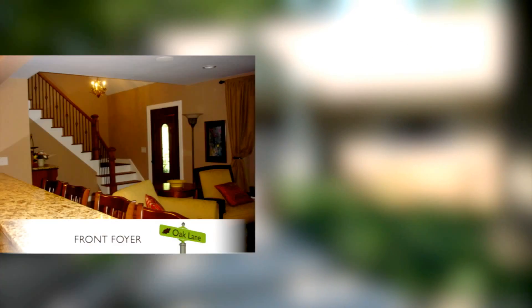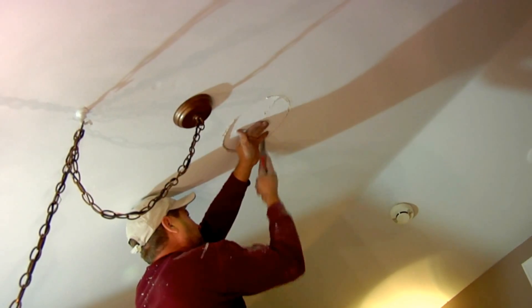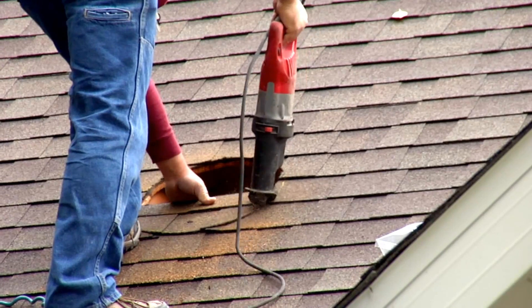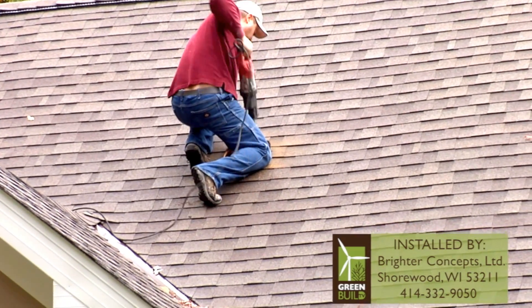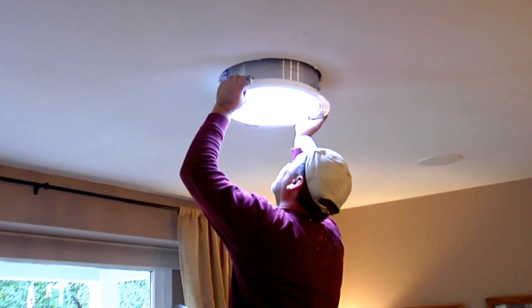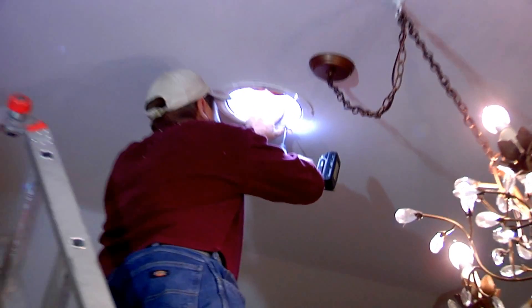It was decided that the front foyer and the former living room needed a little help from Solatube. No structural changes were made to the rafters during installation. Solatubes are designed to go around rather than cut through obstacles like rafters and joists, or in this case, slide right between them. The rafters are 20 inches apart and happily, a larger 16-inch diameter Solatube was to be used in the living room. The foyer would receive a 10-inch tube.